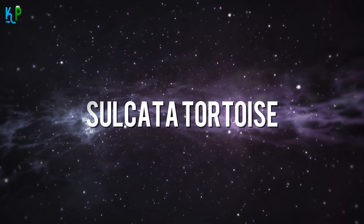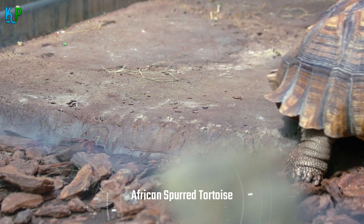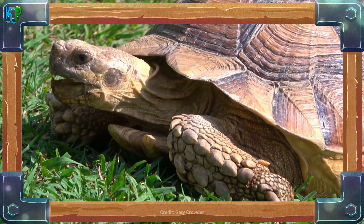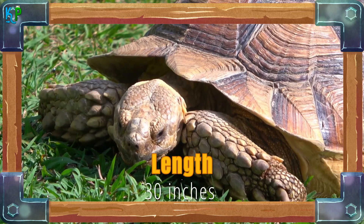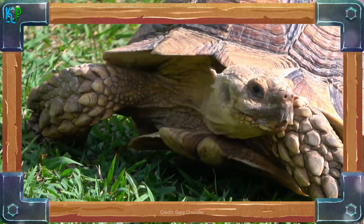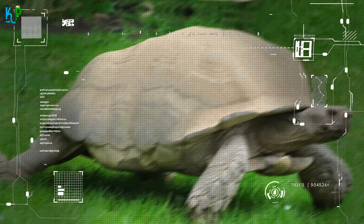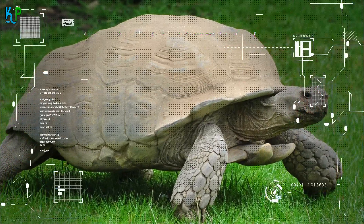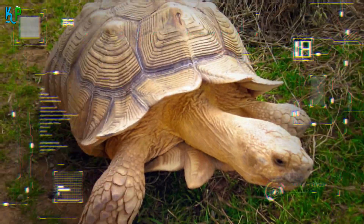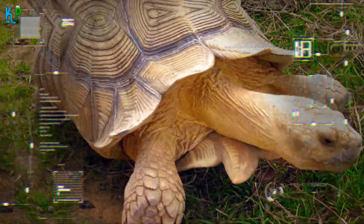The Sulcata Tortoise, sometimes referred to as the African Spurred Tortoise, is native to the Sahara Desert and is regarded as one of the largest tortoise species on the planet. They can grow to an impressive 30 inches in length and weigh over 100 pounds. Irrespective of their big size, they are still wonderful for beginners, as long as they are handled properly. Their outdoor enclosure should be about 80 square feet. They enjoy burrowing and digging, so ensure there is enough space for them to do so.